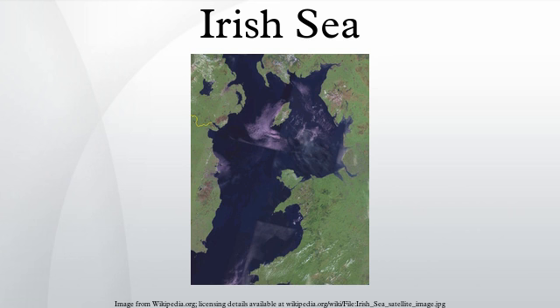In the estuaries, where the bed is more sandy or muddy, the number of species is smaller but the size of their populations is larger. Brown shrimp, cockles and edible mussels support local fisheries in Morecambe Bay and the Dee Estuary, and the estuaries are also important as nurseries for flat fish, herring and sea bass. Muddy seabeds in deeper waters are home to populations of the Dublin Bay Prawn, also known as scampi.